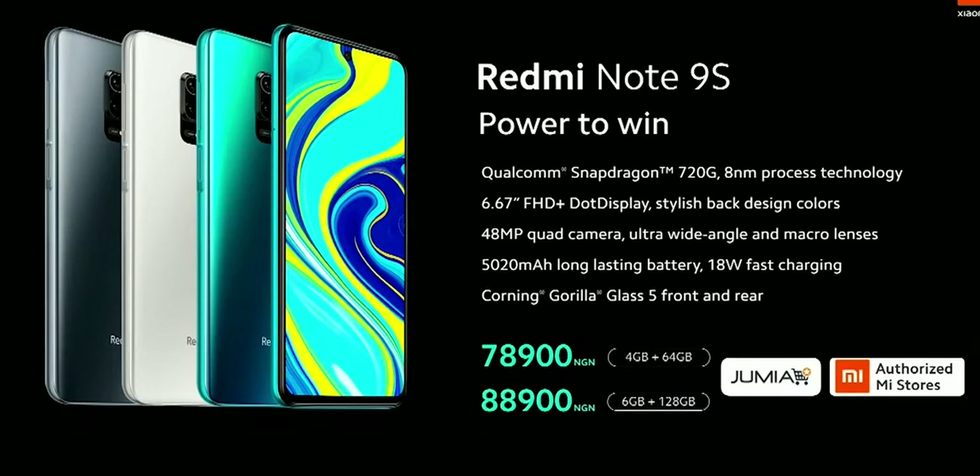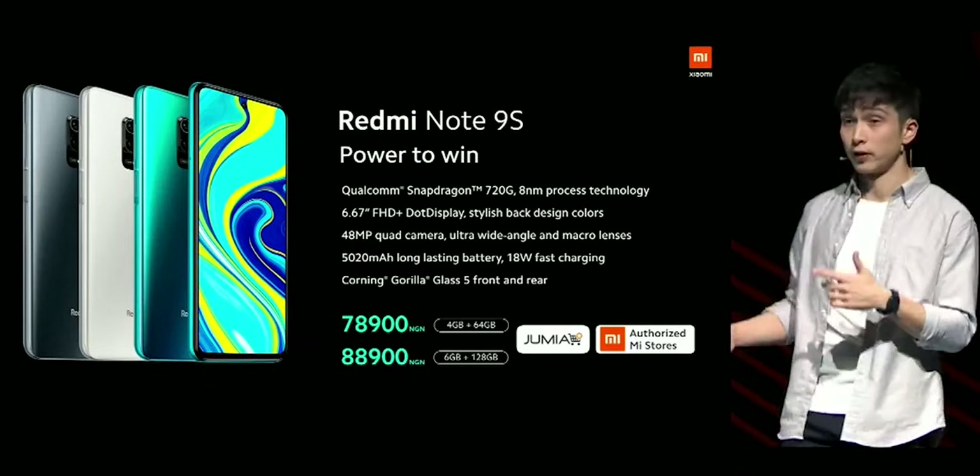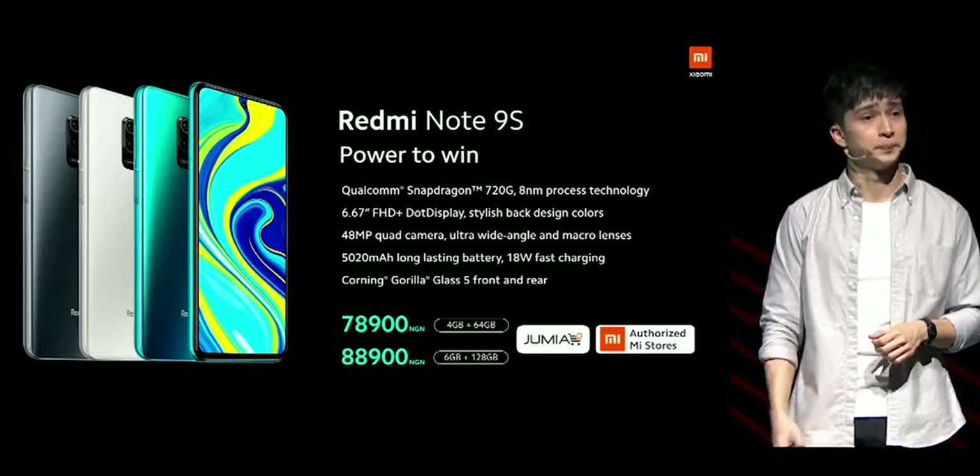Sadly, the Redmi Note 9 Pro won't be coming to Nigeria, Morocco or Kenya — those countries will have to settle for the Redmi Note 9 and the 9S. India, on the other hand, will be getting the Redmi Note 9 Pro. But if you really want it, you can always order from AliExpress — links in the description. During the launch event, Xiaomi did give a lower price for the Redmi Note 9, but due to exchange rate issues in Nigeria, I seriously doubt they'll deliver on that price. We'll have to wait until mid-May when the phone will be available for purchase.